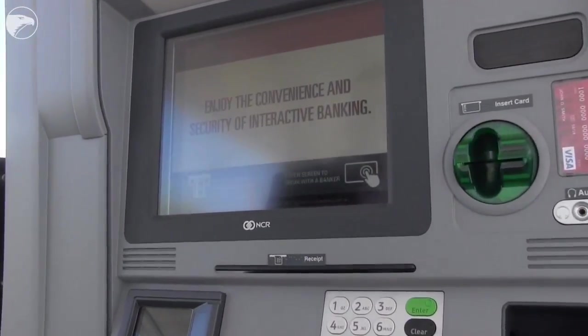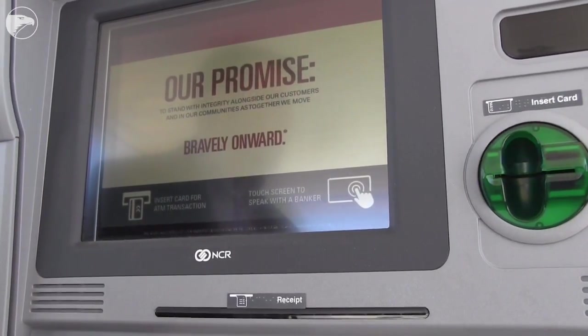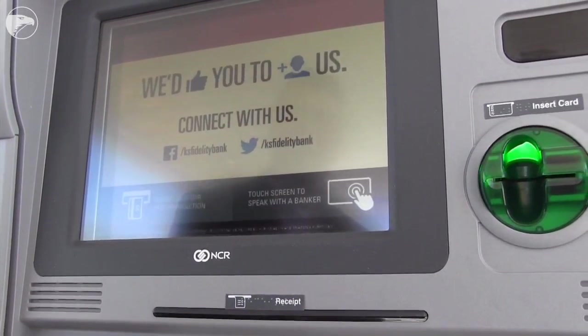The difference with this machine is it gives us the additional ability for a customer to simply touch the screen and interact with a banker as well — an interactive banker that's housed at our downtown location.